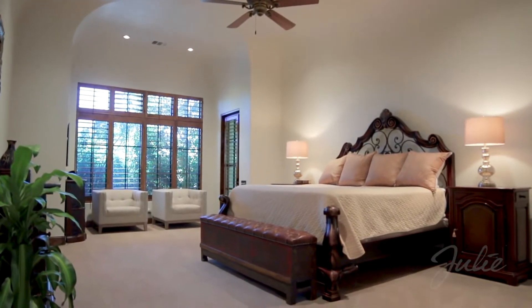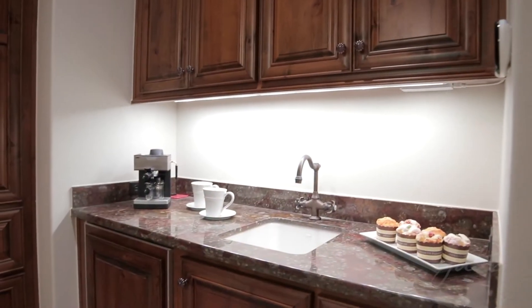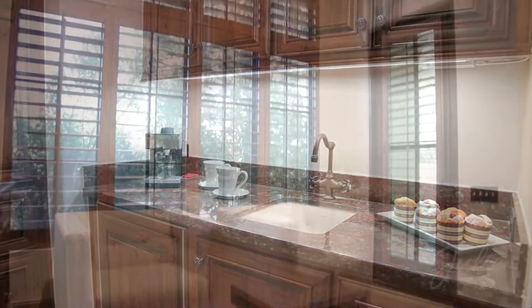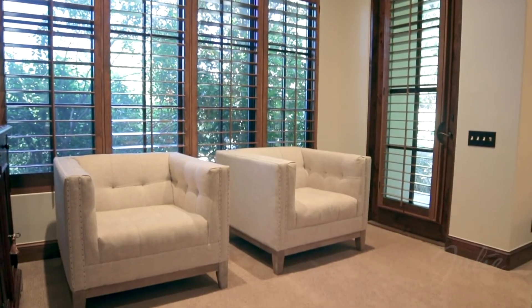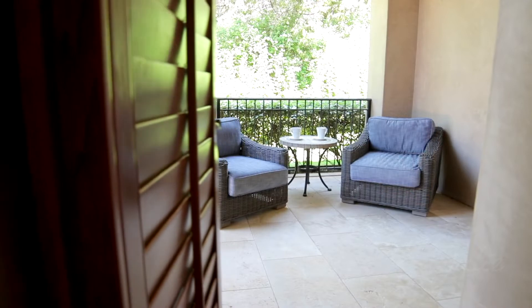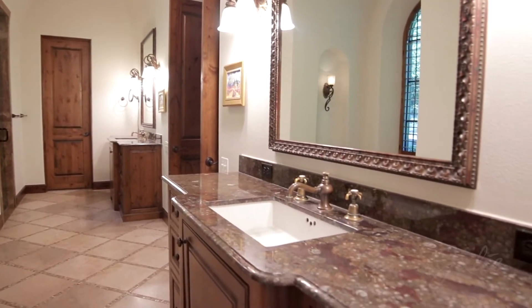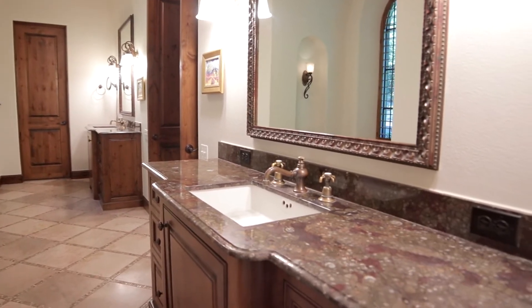Relax in the master suite with soaring ceilings, hand-plastered walls, and a dedicated coffee bar. Enjoy your morning macchiato in the bay window seating area with wood plantation shutters. Or step through the door to your own private patio.